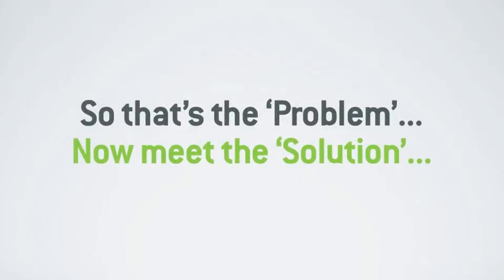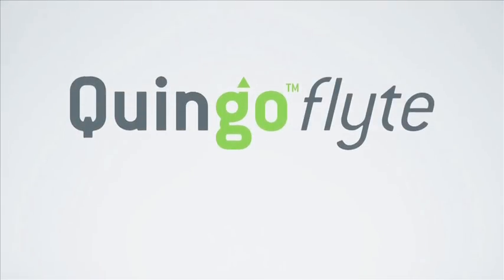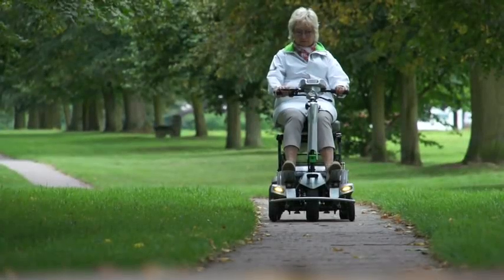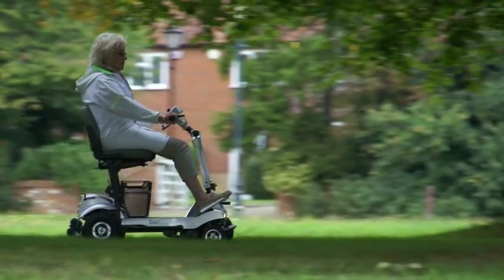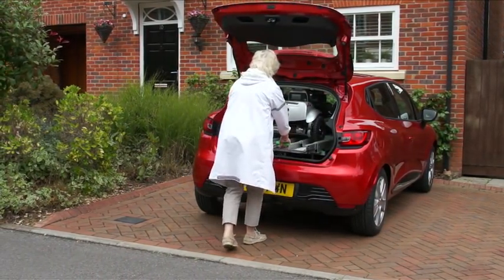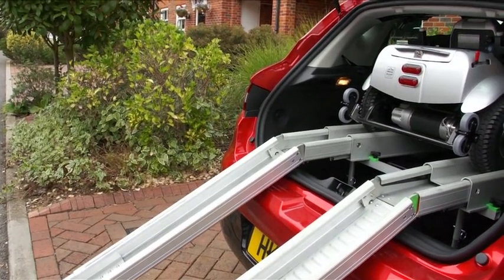So, that's the problem. Now, meet the solution. Introducing the all-new 5-wheel Quingo Flight — the self-lifting 5-wheel portable with big scooter performance. The Quingo Flight is not just any portable scooter; in fact, it's not just a scooter. The system comprises the Flight itself and its very own docking station that secures the scooter into the back of most standard hatchback cars.